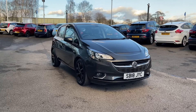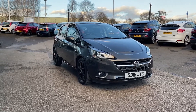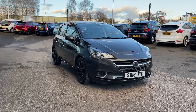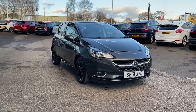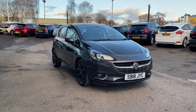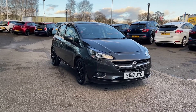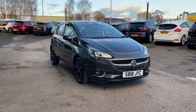Thank you for watching this video on the Vauxhall Corsa ecoTEC, which is now available at Motor Match Stafford. This is a Motor Match approved vehicle, which means it comes with a 30-day warranty or up to 1,000 miles, whichever comes first. We also offer an extended warranty of up to three years, available with most of our cars, and flexible finance packages tailored specifically to you. Please note all Motor Match vehicles are subject to a £150 administration fee, which includes a provenance check. For a personalized quote or to book a test drive, contact us on 01785 899 474.